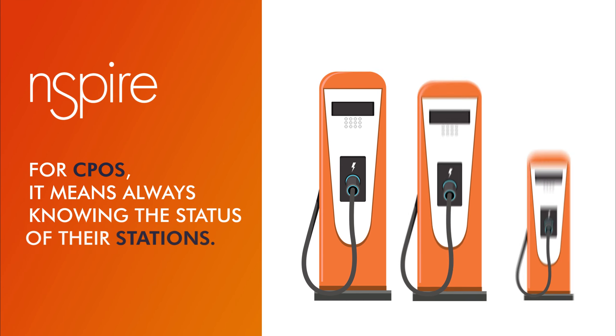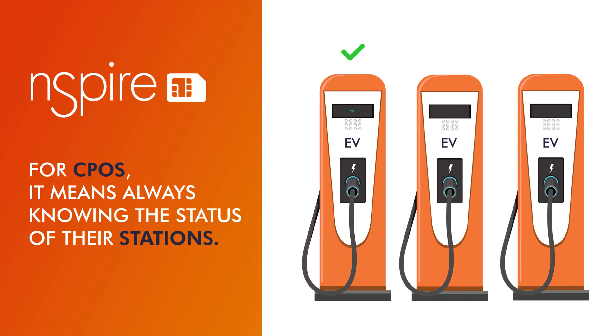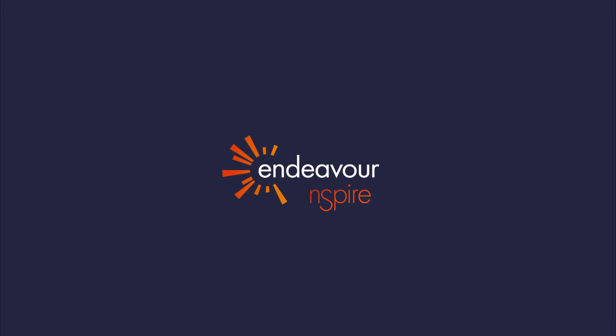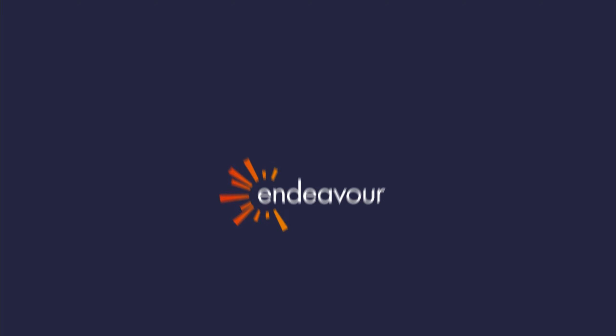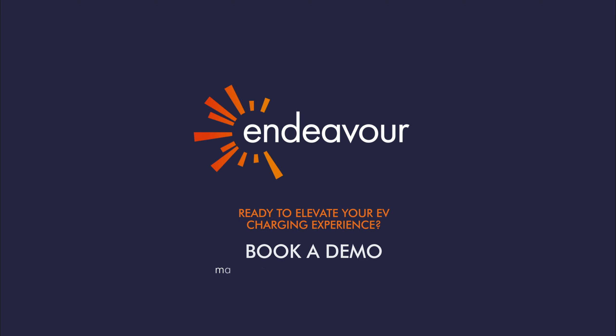For CPOs it means always knowing the status of their stations and being alerted instantly to any issues. Endeavour's Inspire platform is transforming EV charging with connectivity and trust. Are you ready to elevate your EV charging experience? Then book a demo with Endeavour.